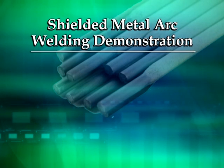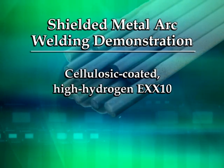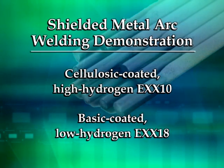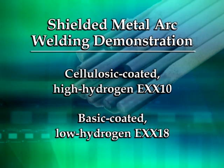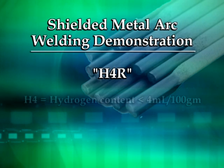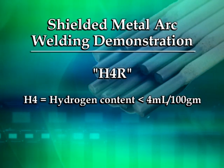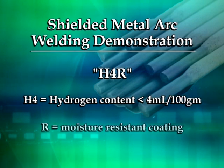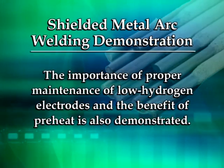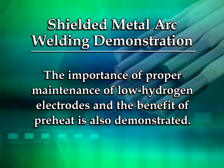The following shielded metal arc welding demonstration will show the differences between a cellulosic-coated, high-hydrogen AWS 10-type electrode and a basic-coated, low-hydrogen 18-type electrode. The low-hydrogen electrode used has the designation H4R, meaning the hydrogen content of the as-received electrode is 4 milliliters per 100 grams or less, and it is covered with a moisture-resistant coating. The importance of proper maintenance of low-hydrogen electrodes and the benefit of preheat is also demonstrated.